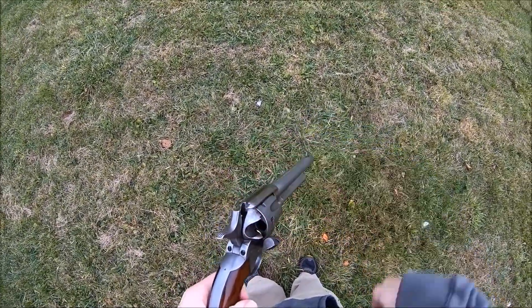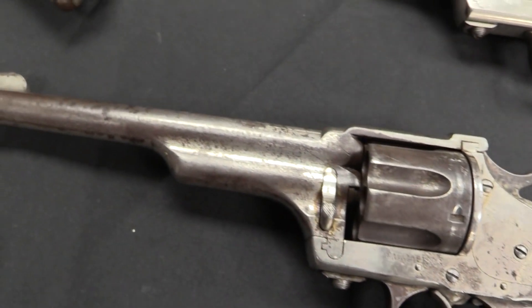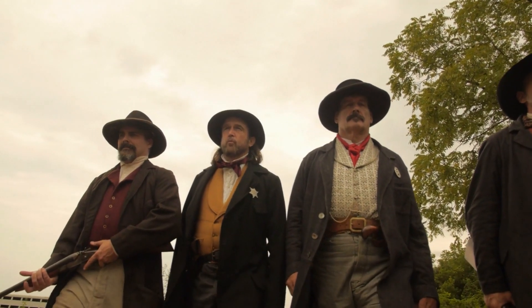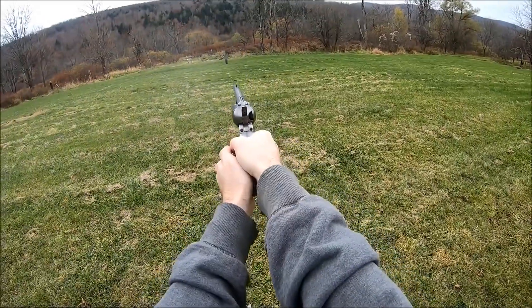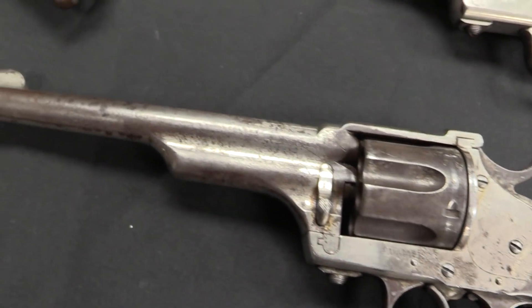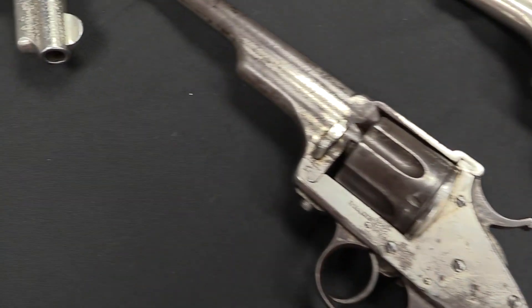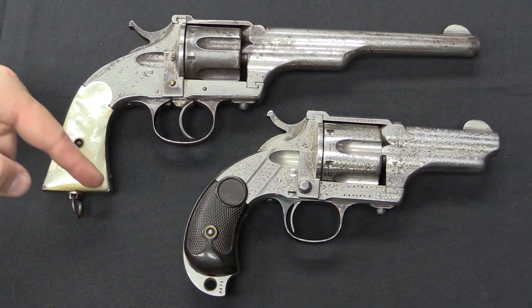In addition to its innovative cartridge design, the Merwin and Hulbert Revolver was also known for its high-quality construction. Made with top-grade materials, it was designed to be both rugged and reliable, making it a popular choice among law enforcement agencies, military personnel, and civilians. The revolver was also noted for its accuracy at long distances, and its elegant design — featuring intricate engravings and a beautiful finish — made it a work of art as well as a deadly weapon, popular among collectors and enthusiasts.